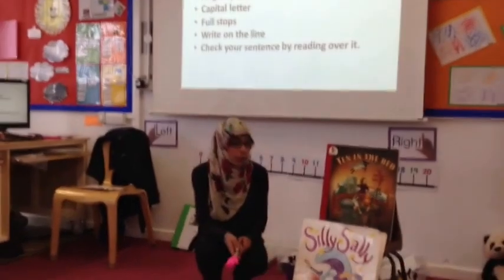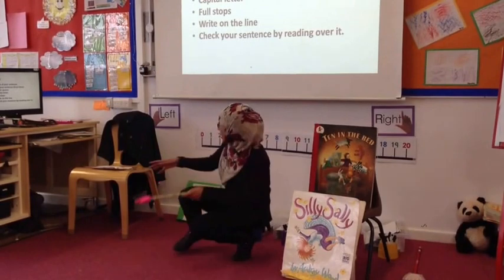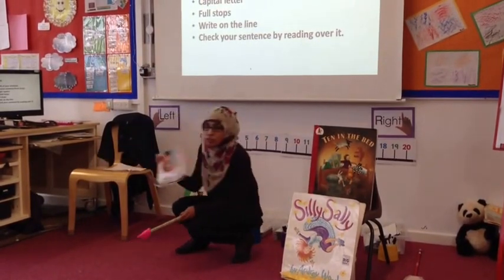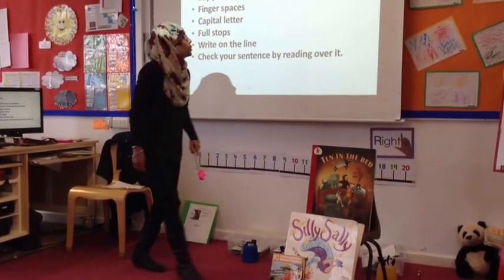So this term in year one, we'll be reading short stories. We'll be reading Silly Sally, Telling the Bed, and Grandpa Grandpa. And we'll be writing sentences as well.